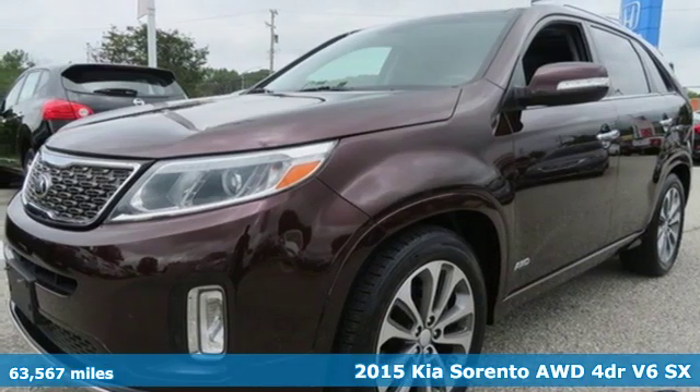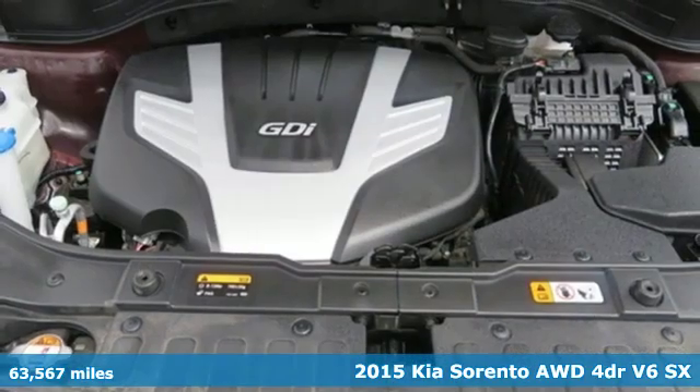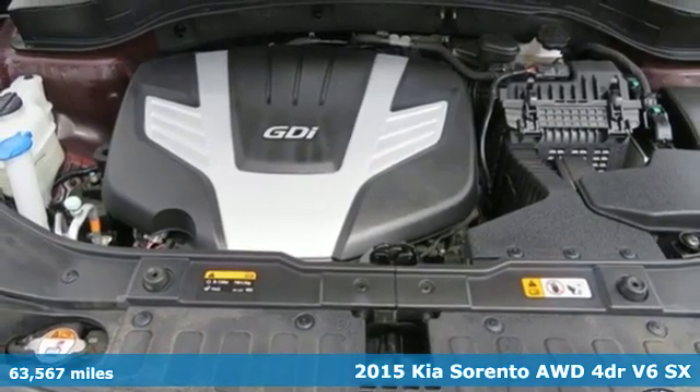Here's a 2015 Kia Sorento. Kia, dependable today and way, way down the road.